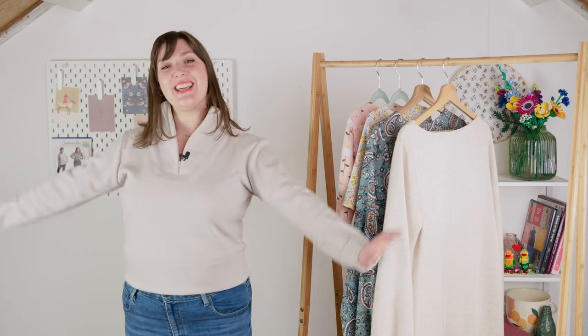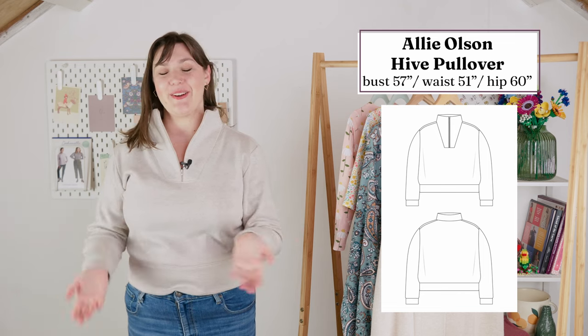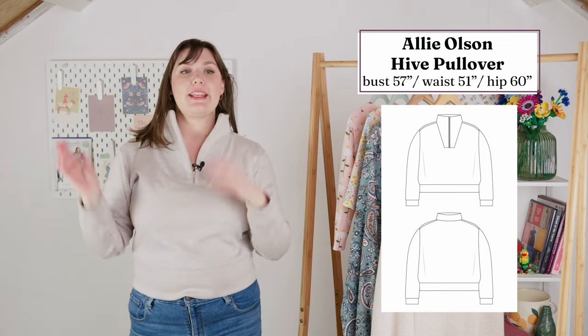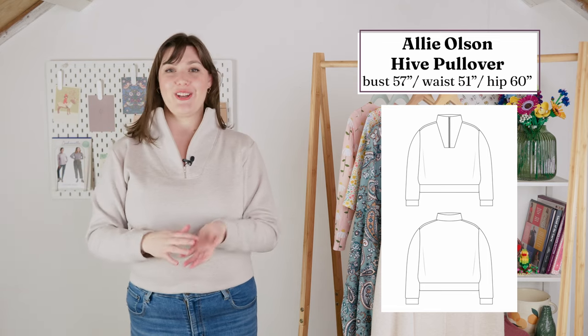This is my other make for me in January — the Hive Pullover from Allie Olson. This is my Minerva make for January. I'm a Minerva brand ambassador; they choose the fabric in exchange for a post on the product page so people can see it made up by different people on different body shapes. They don't ask me to share it on personal channels, but I'm so proud of this make and love it so much that I wanted to share it here anyway.